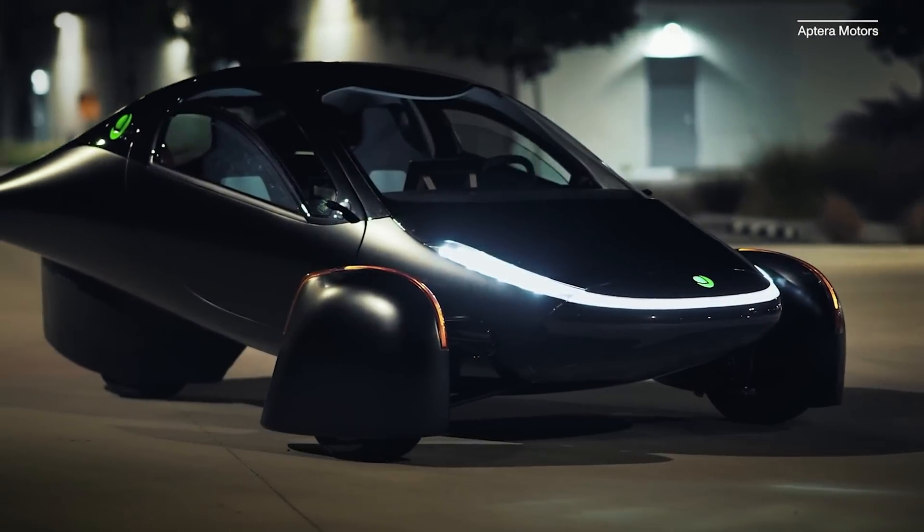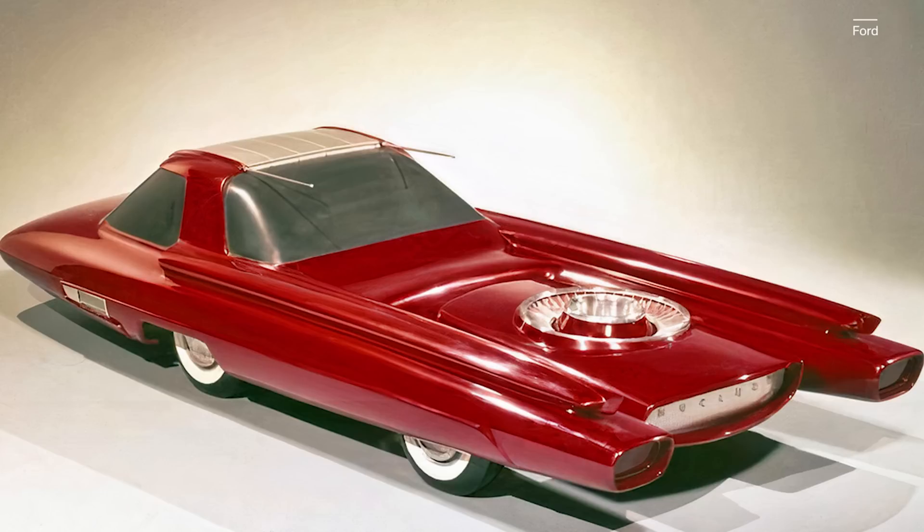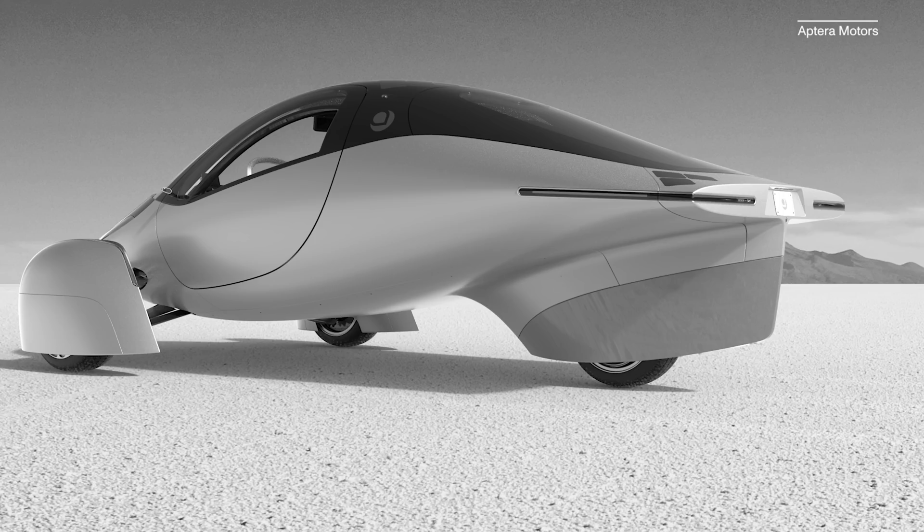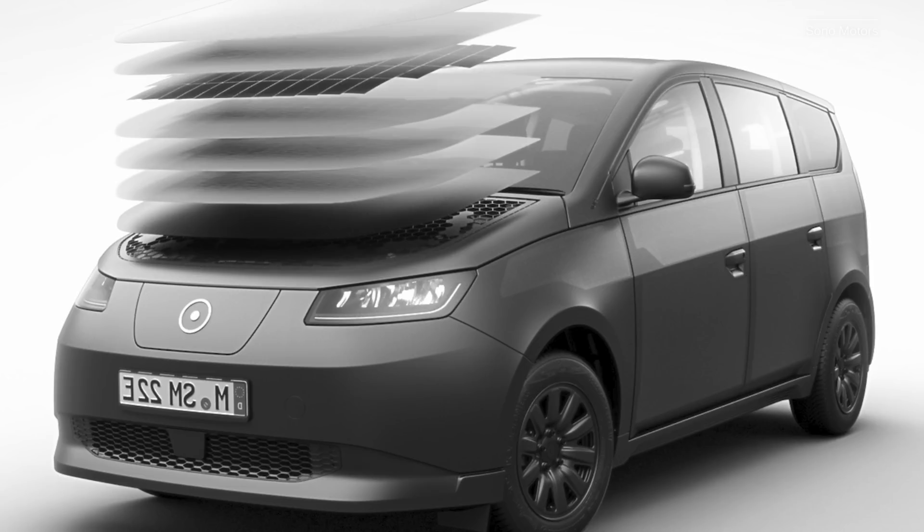It's long been the stuff of sci-fi legend — solar cars. For the longest time, they seemed about as likely as those nuclear cars they thought of back in the 50s. But now it's happening — the solar, not the nuclear. Let's take a look at three leading solar cars and where they think they fit and where they might really fit in your driving life.